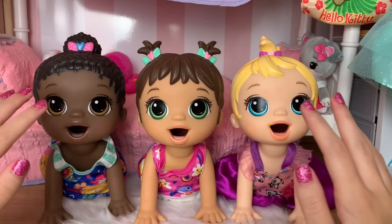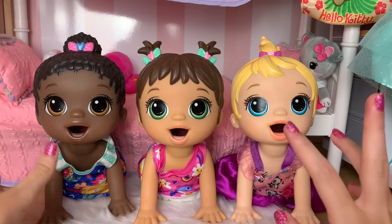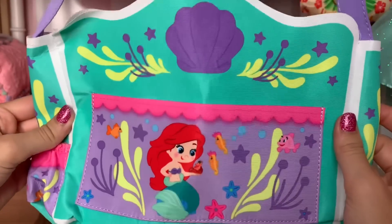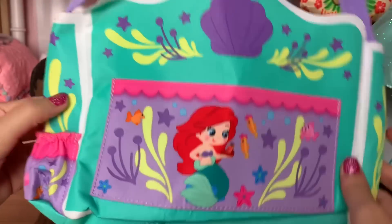Hey guys, today I have the triplets Maizy, Monica, and Madison here, and today they're going to their grandma's house for the day, so we need to pack a bag. This is the bag I'm going to be using — this adorable Little Mermaid bag. There is Ariel right there with Sebastian, just look how cute this is.